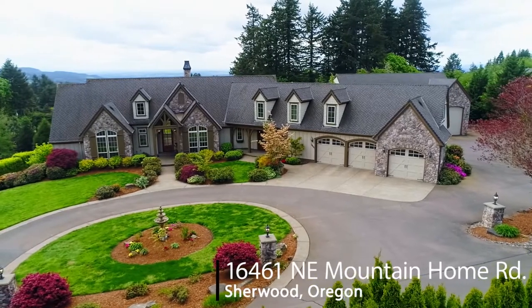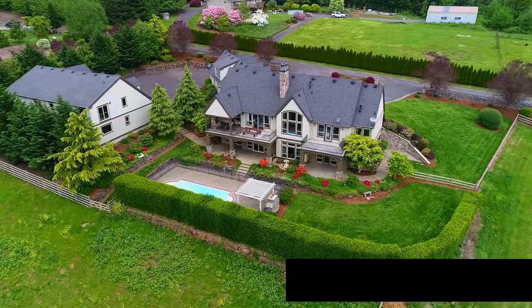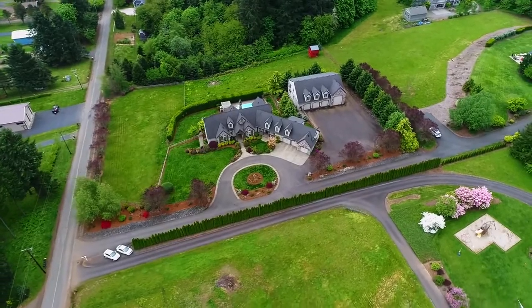Welcome to this exceptional estate. Located in Oregon's wine country, this masterfully crafted home offers spacious indoor and outdoor entertaining areas on nearly two and a half peaceful acres.